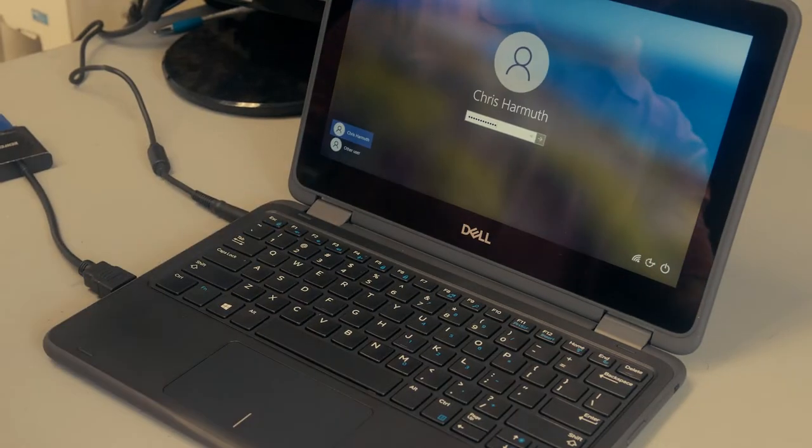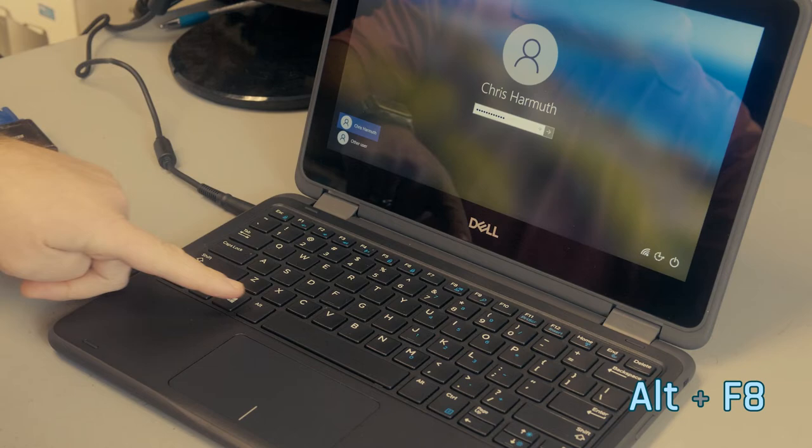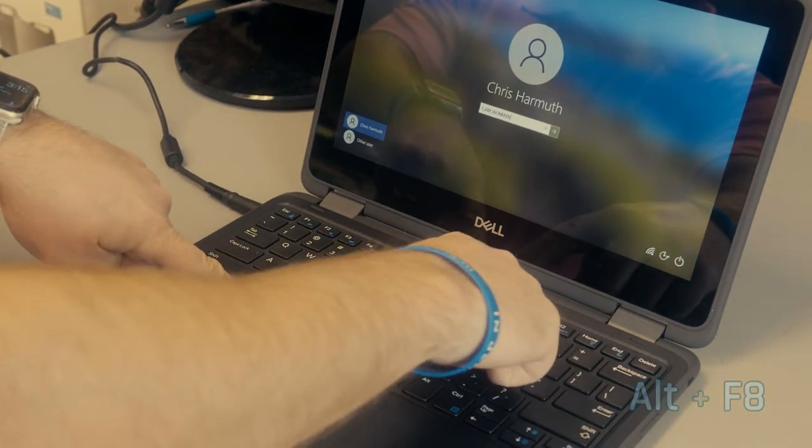Speaking of signing in, if you typed in your password and you want to see if you entered it correctly, instead of clicking on that little eyeball, just press ALT+F8. Ta-da!